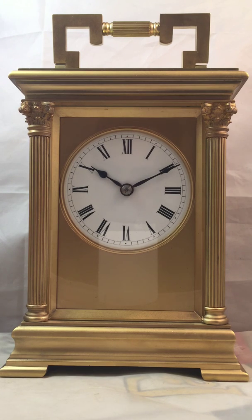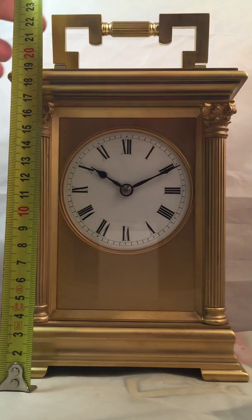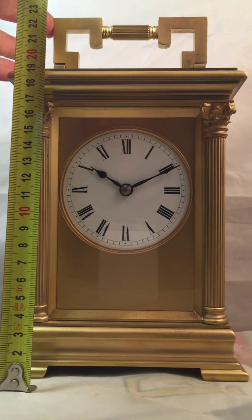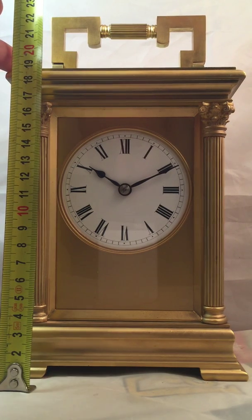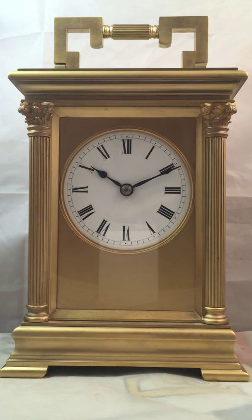It's a giant in every sense. It measures to the top of the handle 25.5cm, and without the handle almost 19.5cm. You get a lot of people saying they've got a giant but it's not always the case. You can have a slightly taller clock, but this one is a true giant in every sense of the word.